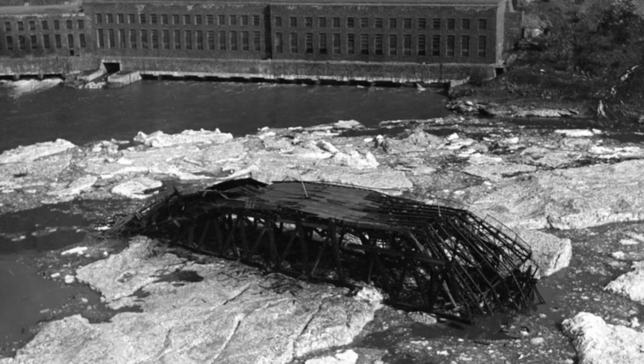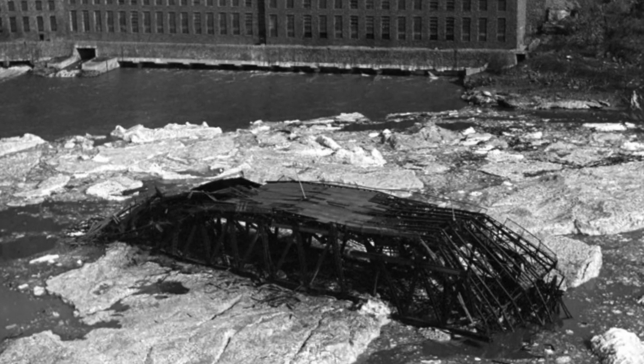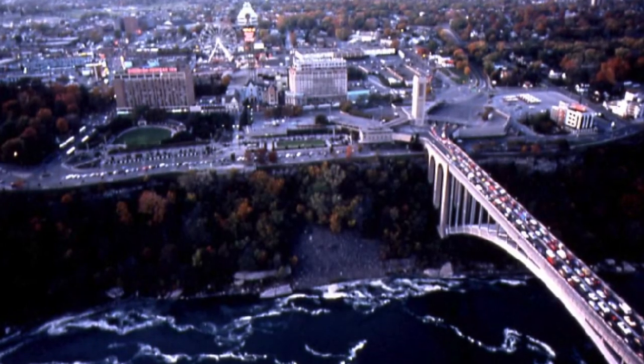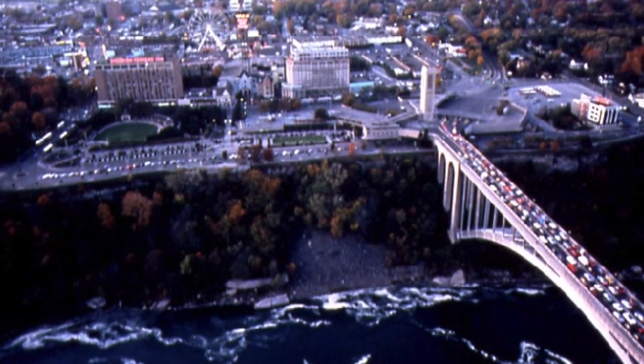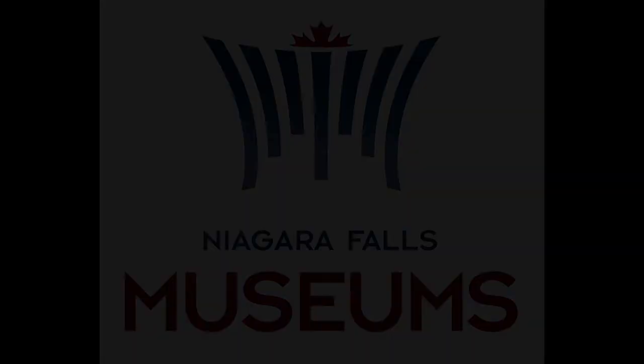To provide an international crossing at the falls, the Rainbow Bridge was built in 1941, just north of the location of the ill-fated Honeymoon Bridge. Thanks for letting us bring the museum to you.